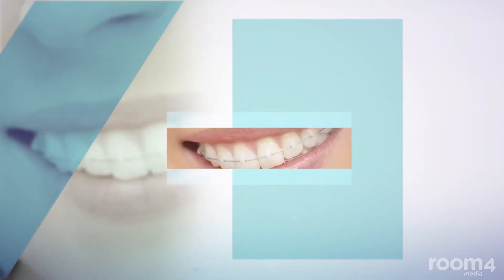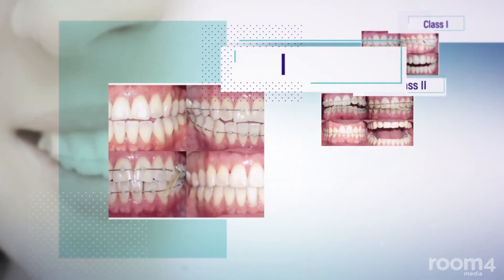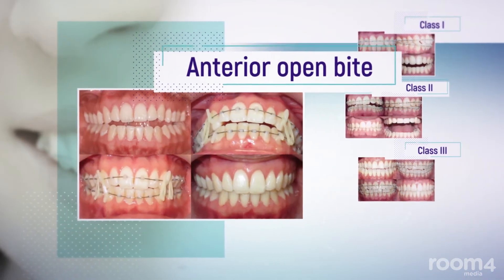The FlowJack system has been successful in treating multiple dental cases such as Class 1, Class 2, Class 3, anterior open bite, and space closure.